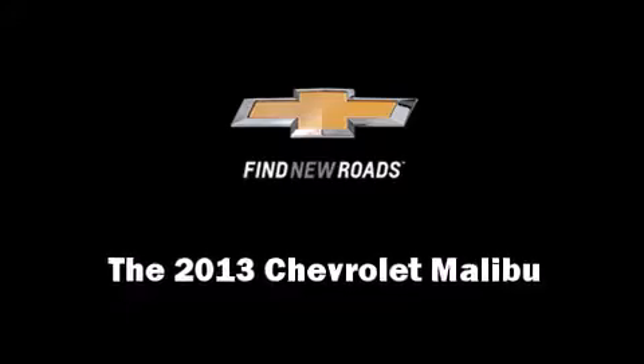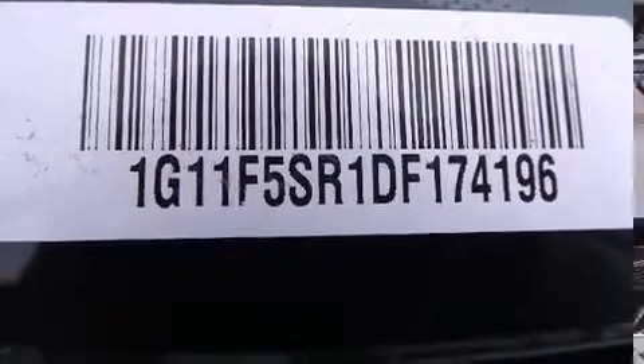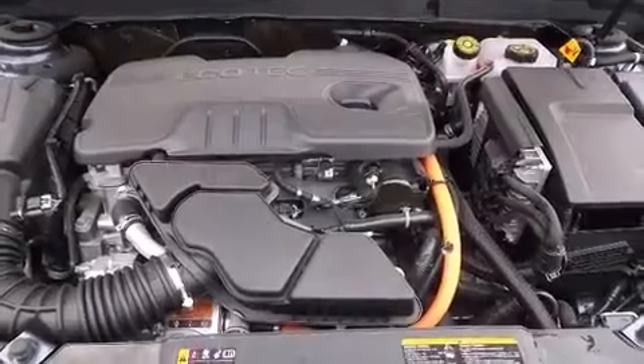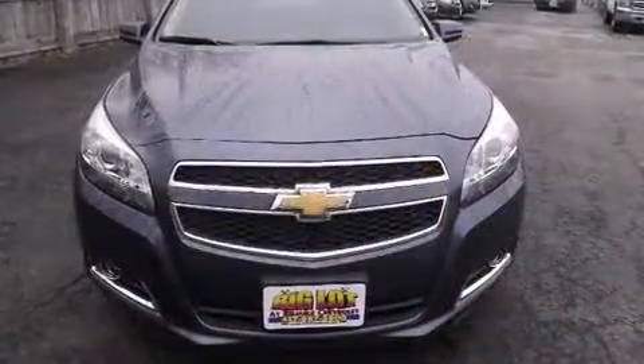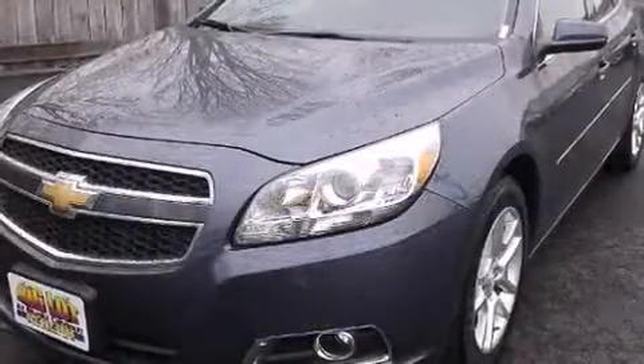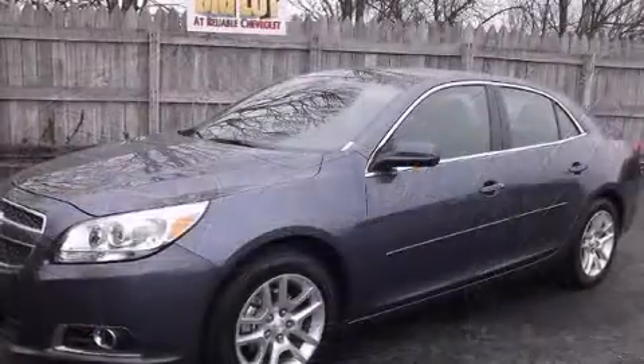Outstanding design defines the 2013 Chevrolet Malibu. This four-door, five-passenger sedan stands out among competitors in its class. Under the hood, you'll find a four-cylinder engine with more than 170 horsepower, providing a smooth and predictable driving experience.